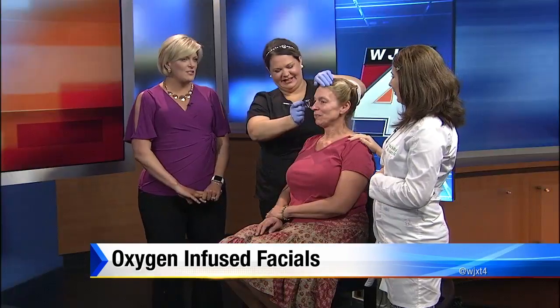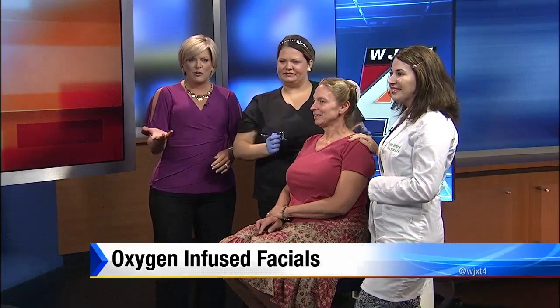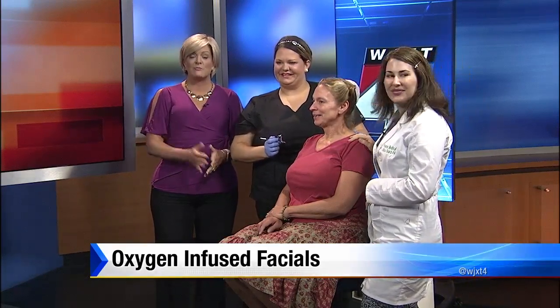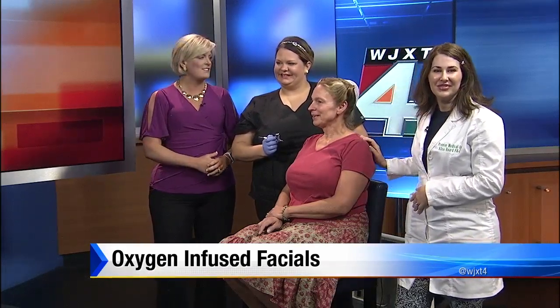Guess what I'm going to be doing right after this next segment — coming back in here! This is great, thank you so much for coming in and talking to us about it. We have a link to Premier Medical Spa on the morning show page of news4jax.com where you can get more information. Go see them, have one of these done just in general or for a special event — thank you guys so much.